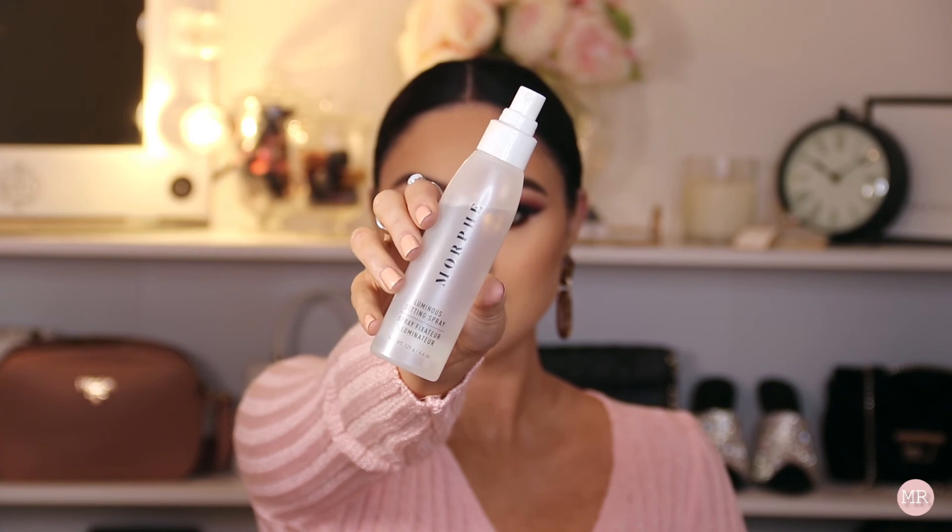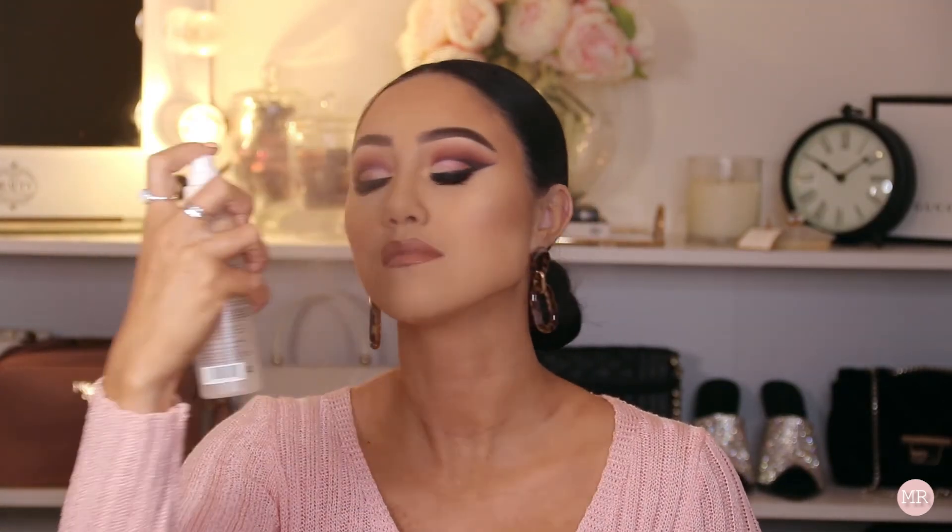The final step is setting spray. I'm using the Morphe Luminous Setting Spray to set my skin. And there you have it guys — this is my finished makeup look. This video didn't really have any particular purpose; I just wanted to sit down, do my makeup, and have a bit of a chit chat. I hope you guys enjoyed and I'll see you all later — bye bye!